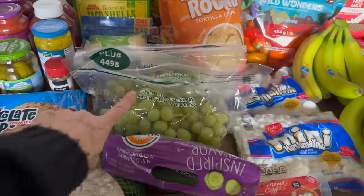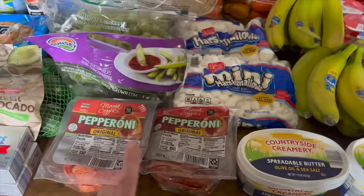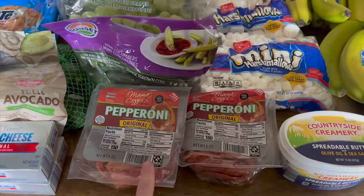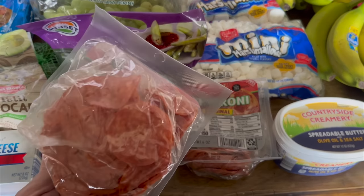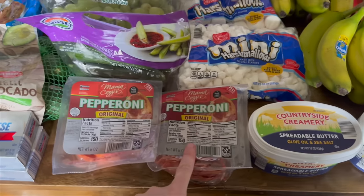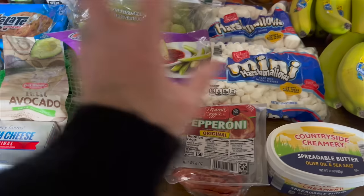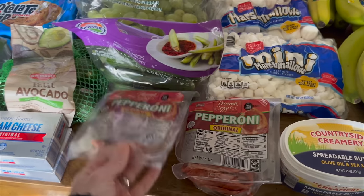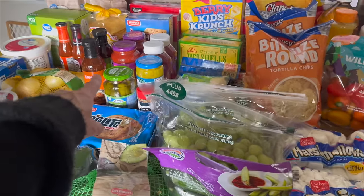We got two bags of green grapes — also on markdown — some cucumbers, and pepperoni. Funny story: we have a lot of pepperoni in the freezer from Sam's Club, but my husband says he doesn't like that kind and prefers the smaller one, so I grabbed two — one for now and one for the freezer. I'm kind of meal-planning in my head as I go: pizza, tacos, a roast, maybe some kind of Chinese dish.